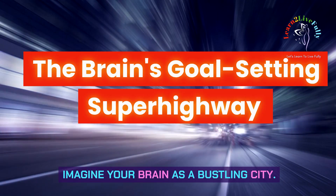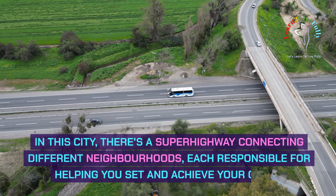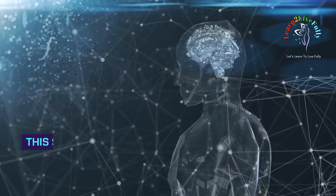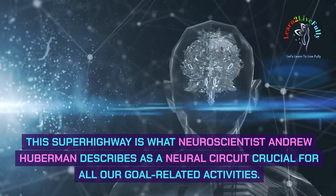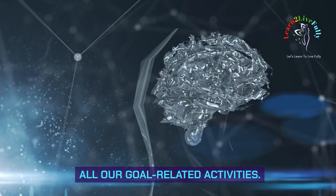Imagine your brain as a bustling city. In this city, there's a superhighway connecting different neighborhoods, each responsible for helping you set and achieve your goals. This superhighway is what neuroscientist Andrew Huberman describes as a neural circuit crucial for all our goal-related activities.